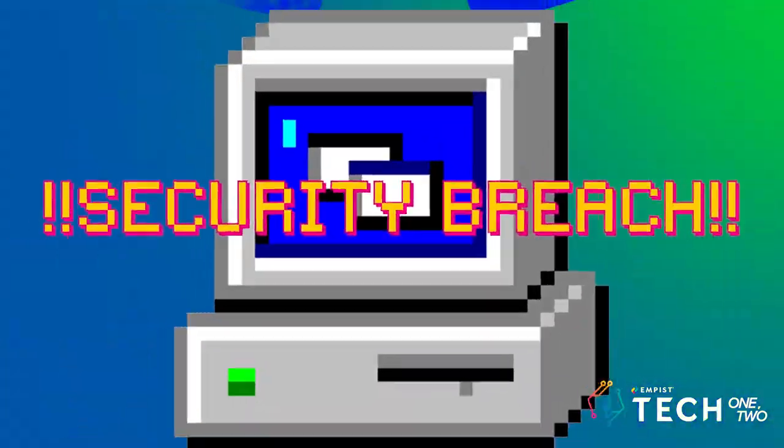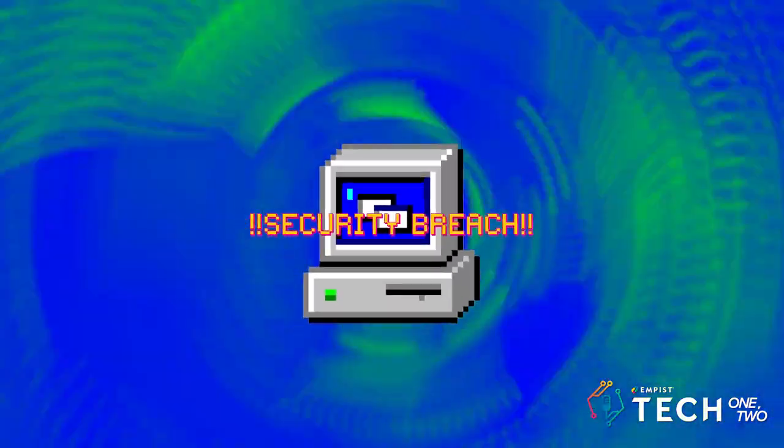Welcome to the Tech One Two podcast. I'm your host John Campus, founder and CEO of Empis. Today we're going to discuss a very important topic: what are the steps that you can take if you have been hacked or believe you've been hacked. So let's get started. This is something that everyone is susceptible to — everyone could be a potential victim or target of a cyber attack.